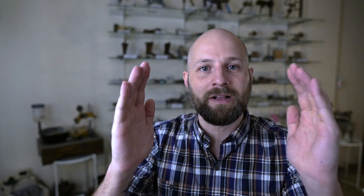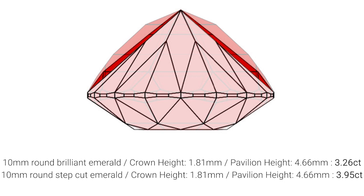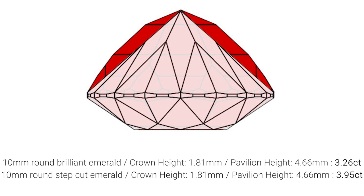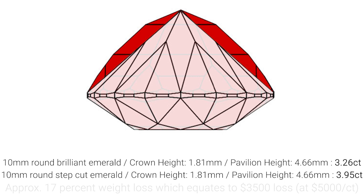Let's say we really want to get a high yield stone — we really want to follow the weight. Let's push the model even more extreme and get a really bulky bottom step cut on our emerald, really following that barrel shape rough. We still have the same proportions: 10 millimeters around, 1.81 millimeters crown height, 4.66 millimeters pavilion height. Nothing has changed in the external dimensions — all that has changed is how bulky the three steps on the bottom are. Now, when we've really tried to follow the shape of the rough and get a higher yield, the difference between the brilliant cut and the mixed cut emerald becomes a lot more extreme. We're looking at a 17% weight loss from mixed cut to brilliant cut, and at that same price per carat, we've already lost $3,500 in this stone.